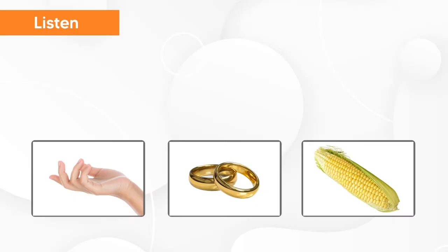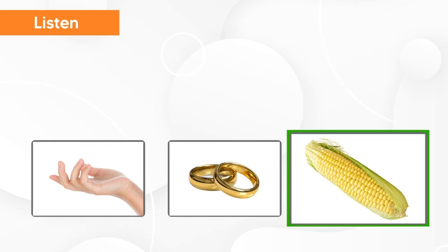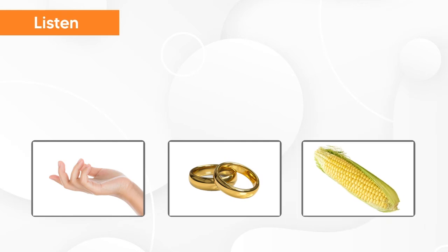I wonder what does Mr. Baker have got to say today. Let's listen and try to understand. Raise your hand to speak.